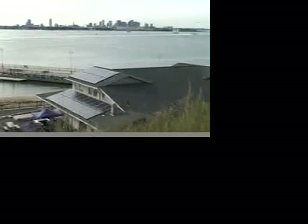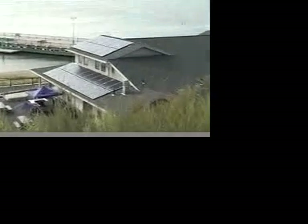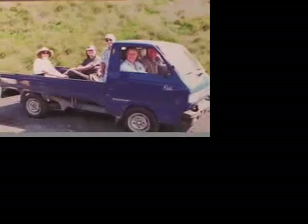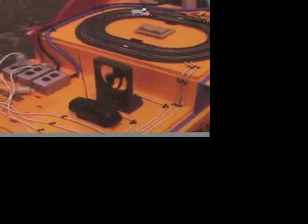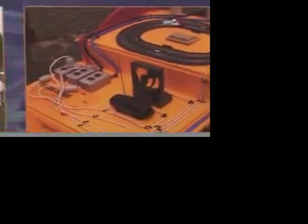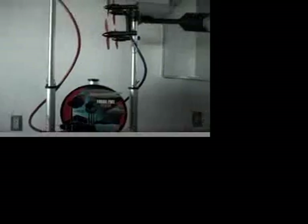This is Solar Boston. This is their demonstration energy cart. The cart allows visitors to experiment with three different power choices: wind, solar, and fossil fuel.